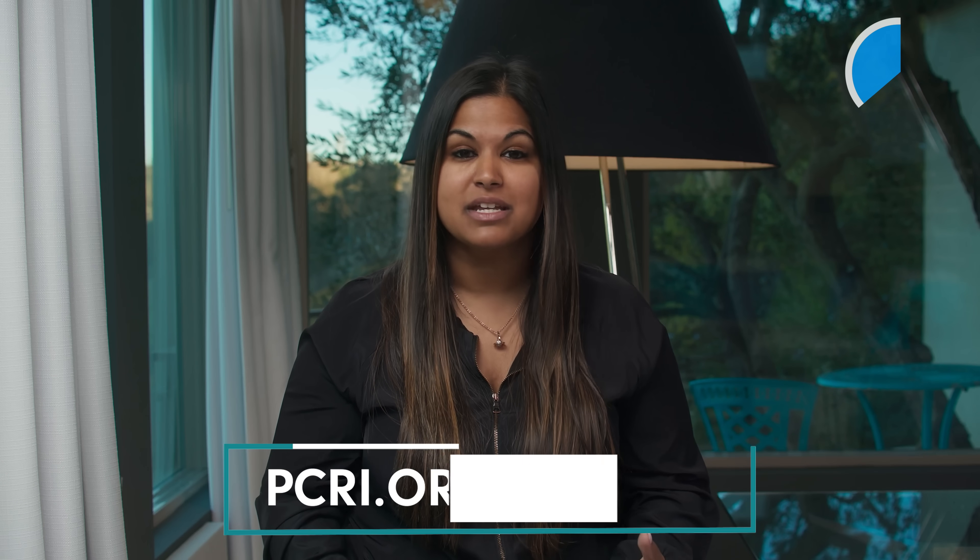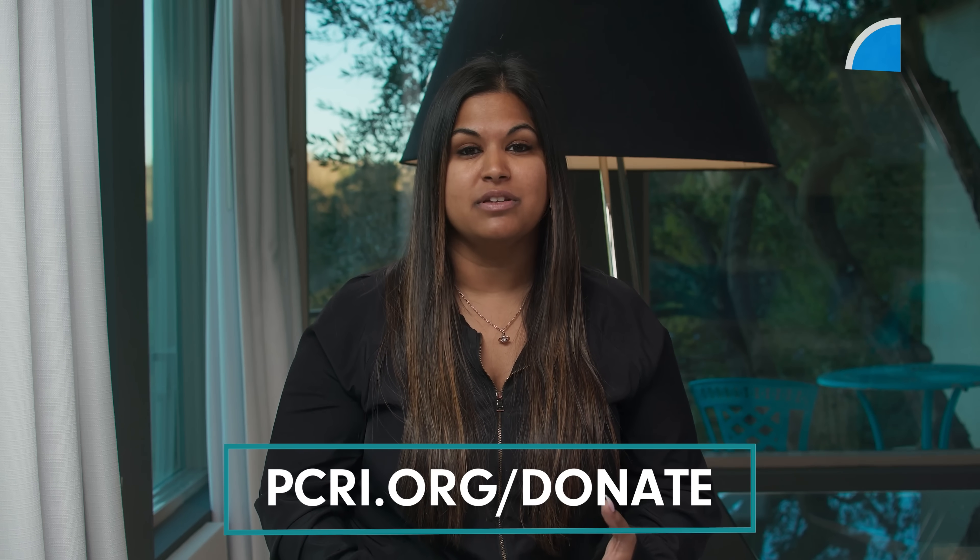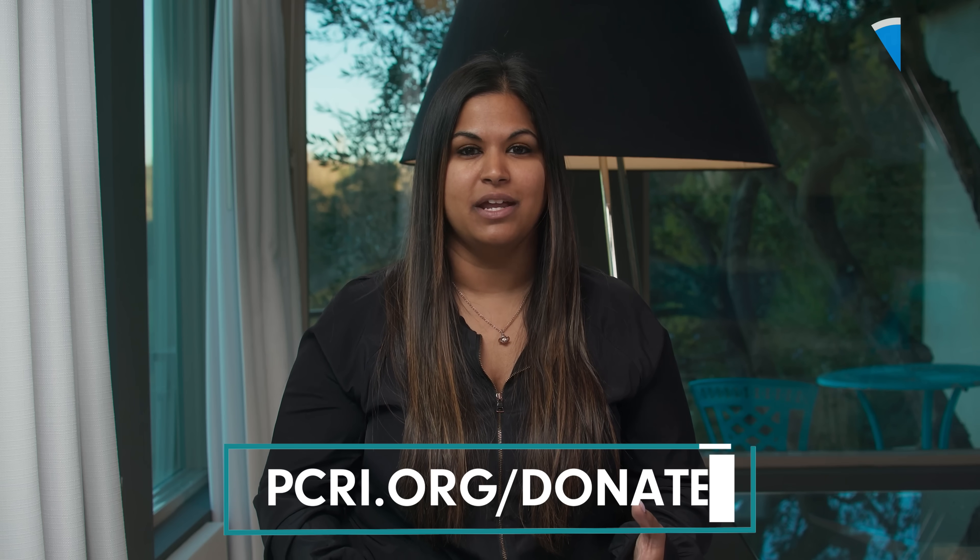Before the next question, a reminder that there is an in-person conference coming up in September — a great way to get questions answered by world-renowned experts. Also, click the subscribe button to stay updated in the world of prostate cancer, and if you'd like to support, you can donate at pcri.org/donate. Now back to the conversation with Dr. Scholz.